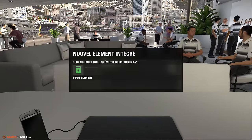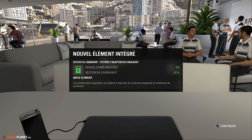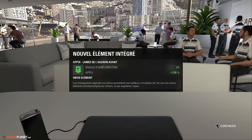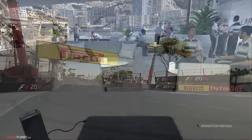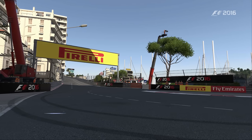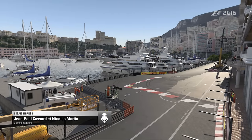Bonjour à tous et bienvenue pour la 6ème épreuve de cette saison F1 2016 à Monaco. La voiture est prête, la nouvelle évolution est installée, et on va découvrir le comportement sur la très serrée piste monégasque. Le circuit de Monte-Carlo, chargé d'histoire, exige d'abord de passer par une délicate session d'essais.